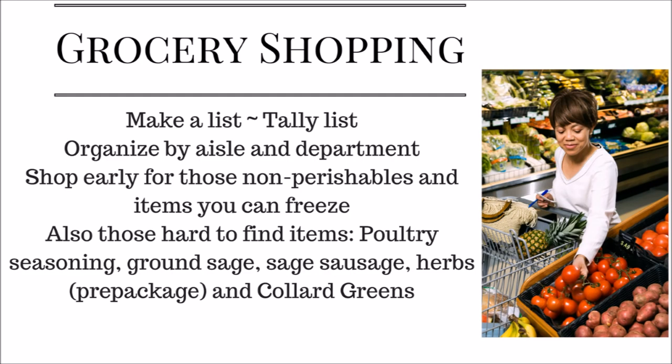For your grocery list, I like to use a tally list — like keeping score in a game. I write down how many butters I need, how many cream cheeses, and so forth, so everything is together. I go through all my recipe ingredients and make a tally so I know exactly how much I need.